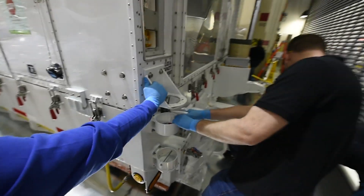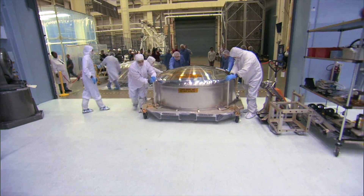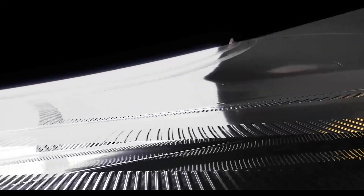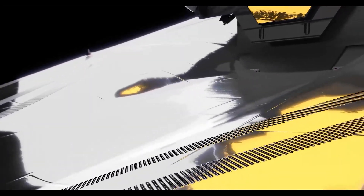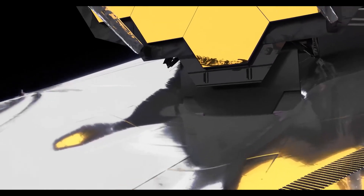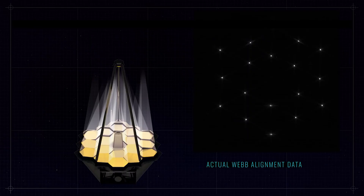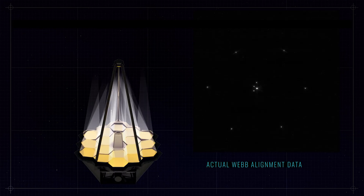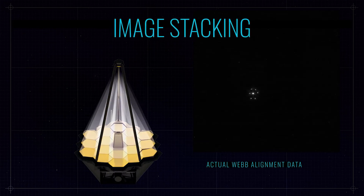Webb begins gathering its first set of scientific observations after its commissioning process is complete, roughly six months after launch. The initial few weeks of commissioning include the unfolding process. It then gradually cools down to a temperature of about 40 degrees Kelvin, or less than minus 380 degrees Fahrenheit. Then all of its mirrors are aligned and its scientific instruments are calibrated. In order for Webb's primary mirror segments to act as a single optic, each of the 18 segments must be aligned to within a fraction of a wavelength of near-infrared light — mere nanometers, or about one ten-thousandth the thickness of a human hair.